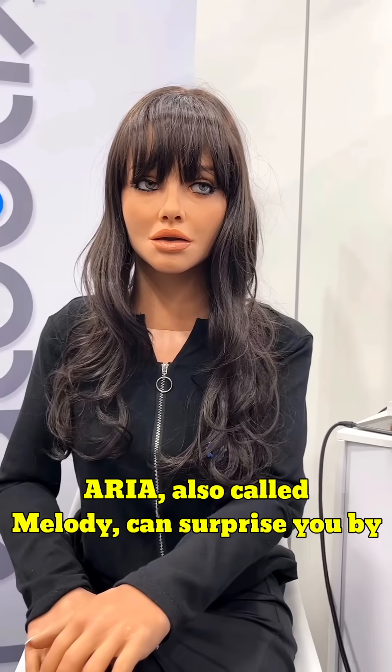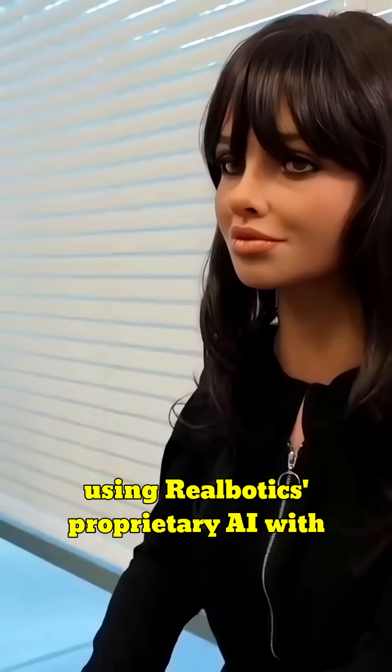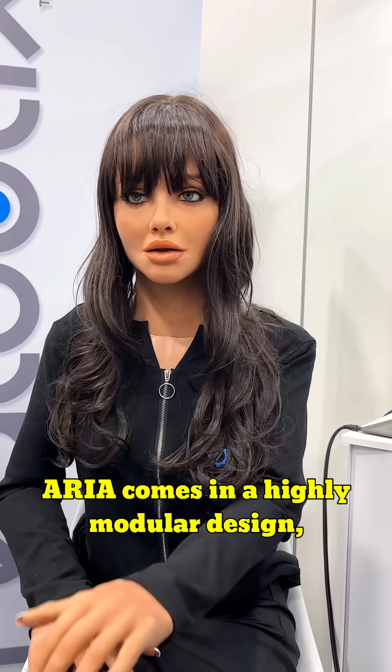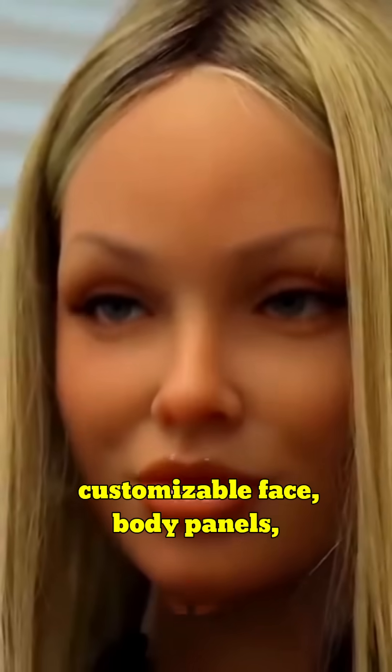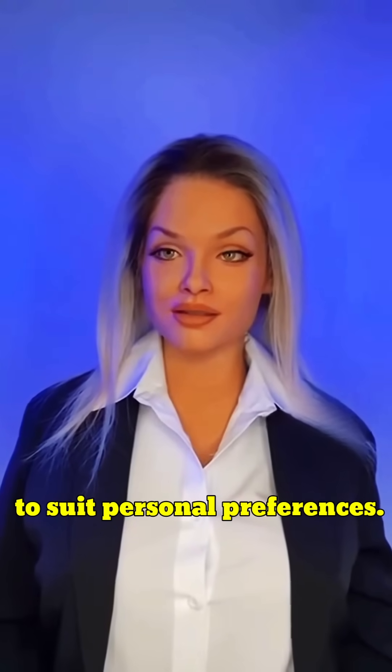Aria, also called Melody, can surprise you by striking a warm conversation with you using Realbotics' proprietary AI with generative capabilities. Aria comes in a highly modular design — customizable face, body panels, voice, and AI personality to suit personal preferences.